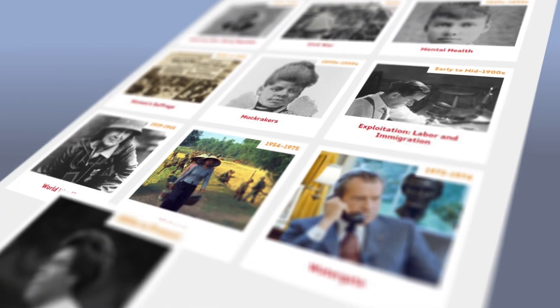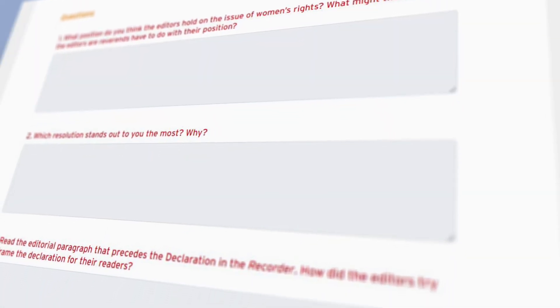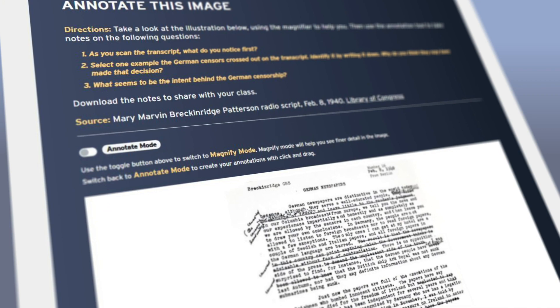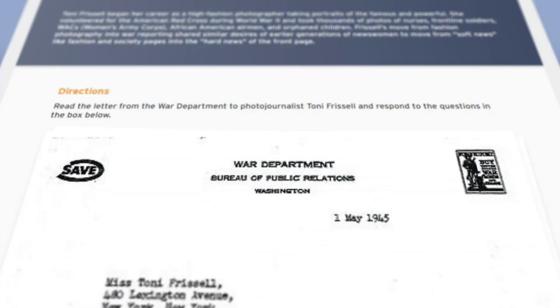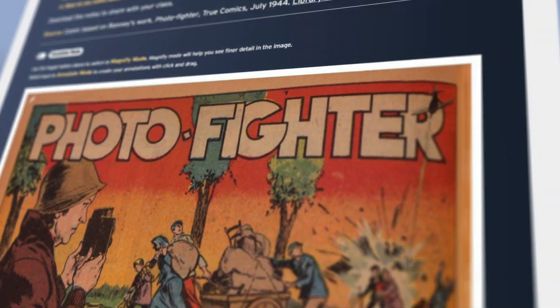They inquire, ask questions, and make their own judgments using primary sources in the form of newspaper articles, broadcast segments, political cartoons, and photographs, all curated from the rich databases of the Library of Congress.